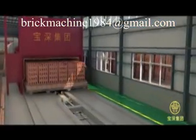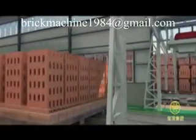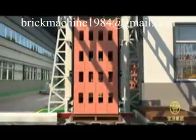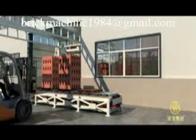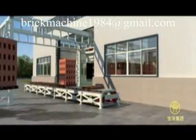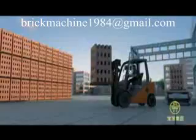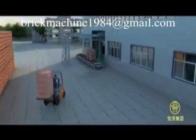Finished bricks are transported to an automatic dispatching machine by return tractors. The dispatching machine lifts a whole batch of bricks and dispatches them onto the tray of a chain scraper conveyor. The bricks are then carried by forklift to the finished goods yard. The production line repeats the whole production procedure according to the production order.